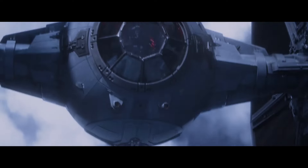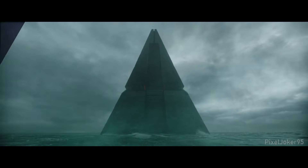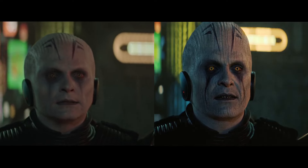Here are a few of the biggest changes seen. First is the Fortress Inquisitorus, where the fan edit shows it much more like its Jedi Fallen Order counterpart. Next is the Grand Inquisitor looking more like his rebel counterpart.